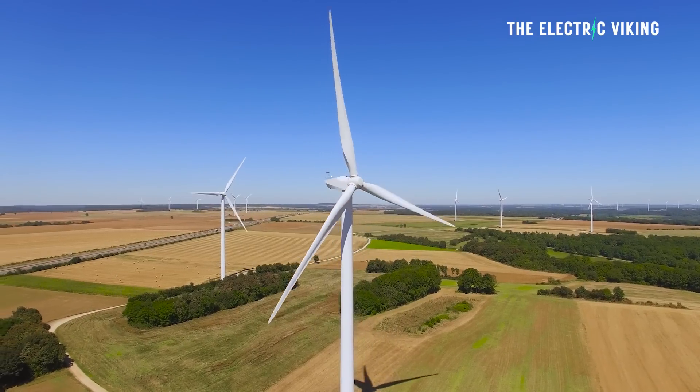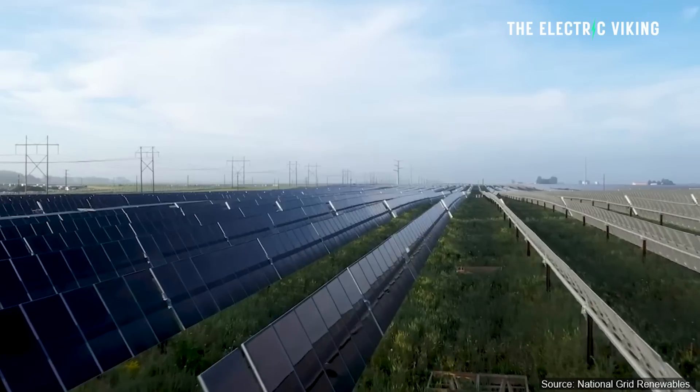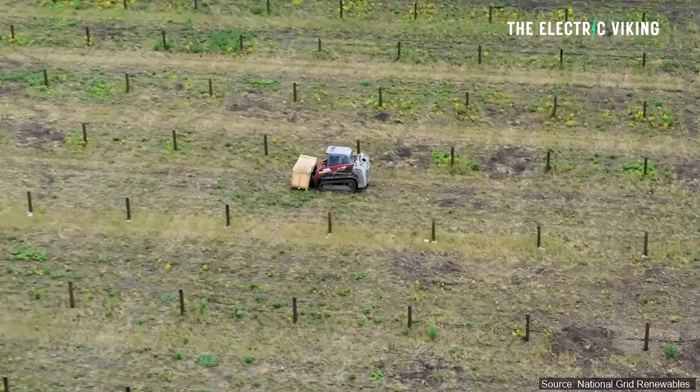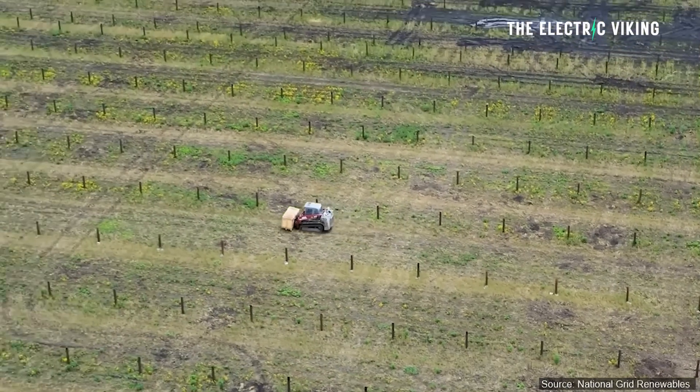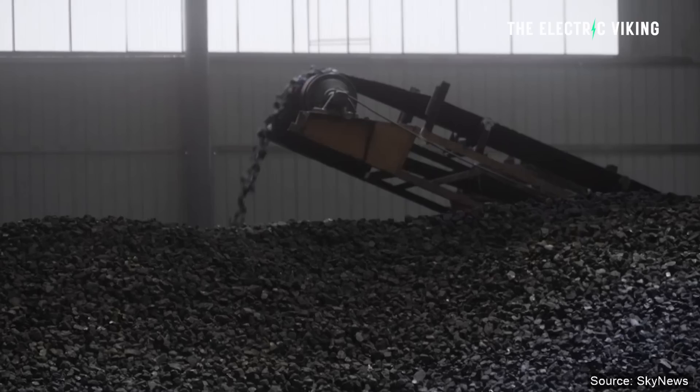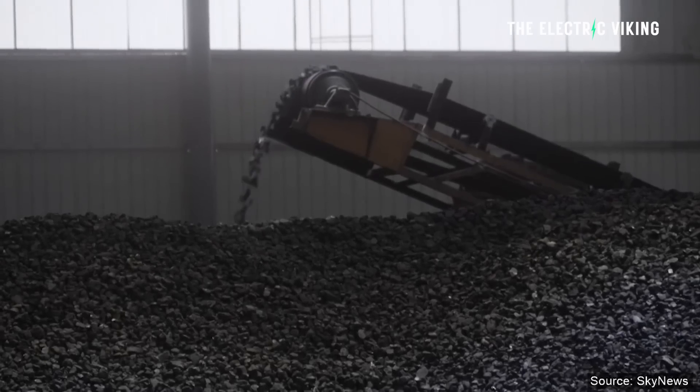Solar and wind generation are the two fastest sources of energy being deployed worldwide. New energy is going in very, very fast. Solar and wind are displacing nuclear, coal, and gas. However, the two technologies complement each other perfectly. But the idea of putting solar panels on wind turbines is a pretty new one.